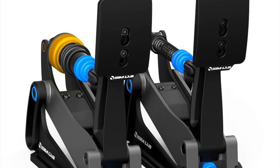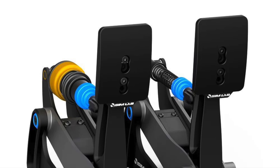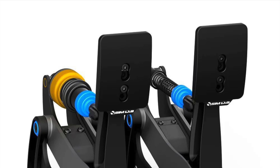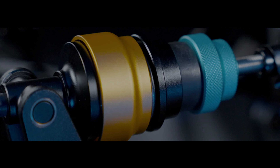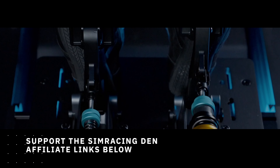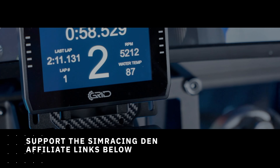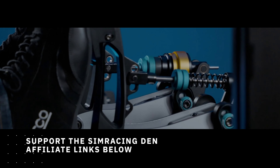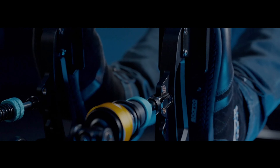If the Simlab XP-1 Load Cell Pedal Set sounds like something you're interested in, don't miss this opportunity to pre-order your set today. If you decide to purchase these or any other Simlab products, why not use our affiliate link below and help support the Simracing Den simultaneously? It doesn't cost you anything extra, and we receive a small commission in return. You can find the link and other affiliate links below in the description.